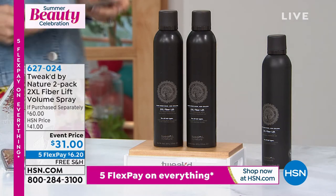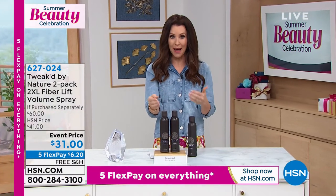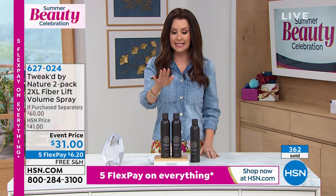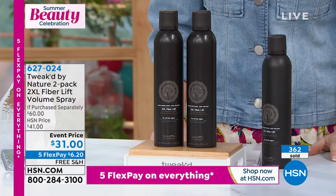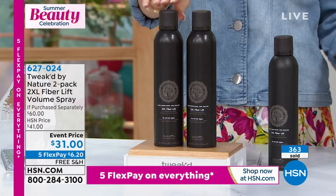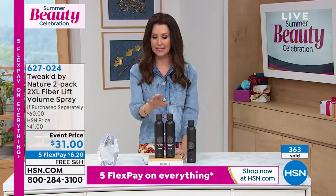Speaking of great opportunities, this is our final item in the entire show — and this is a two-pack, like a buy one get one for a dollar. This is your 2XL Fiber Lift Spray. Talk about volume for days. We've already sold 360 in the last two minutes — you haven't even seen it in action yet. Wait until you see these before and afters. This is a transformation in a spray — it's unlike anything else.